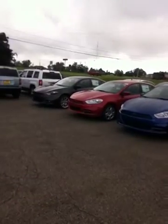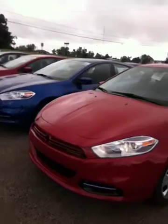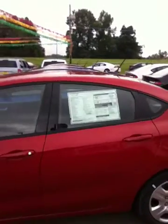As you can tell, we do have a great selection of Darts available to you — we actually got another one over there. I wanted to show you this one to give you an idea of what the Dart is like. As you can tell, it's got a great new sporty look.